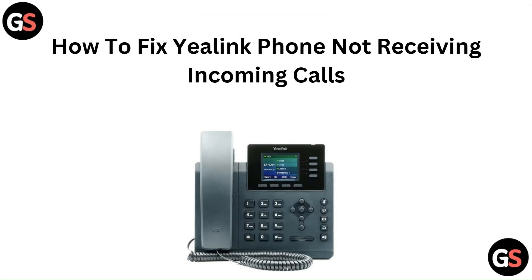Hello everyone, welcome back to our channel. In this video, you are going to learn how to fix a Yealink phone not receiving incoming calls.